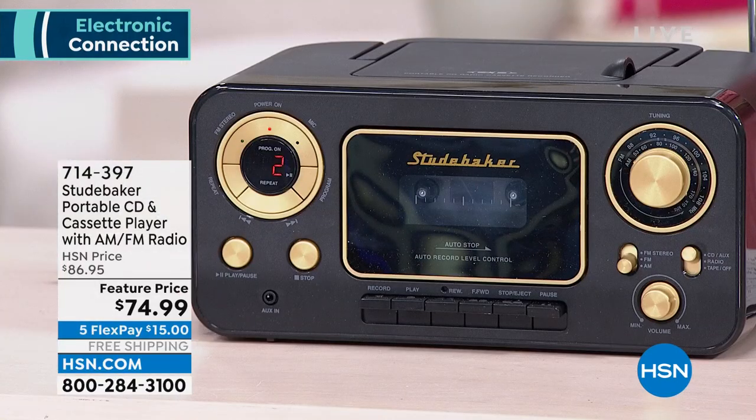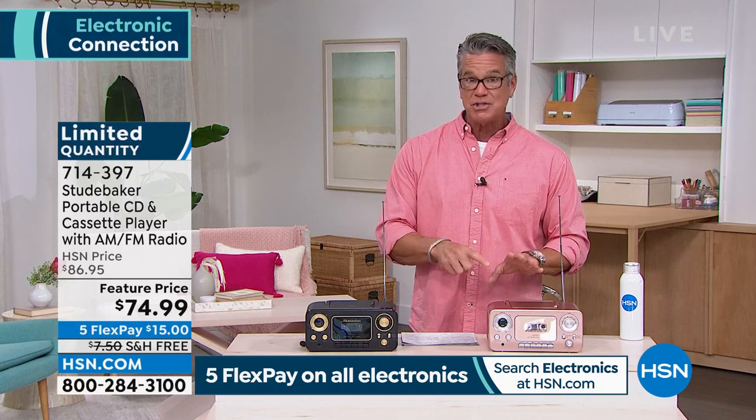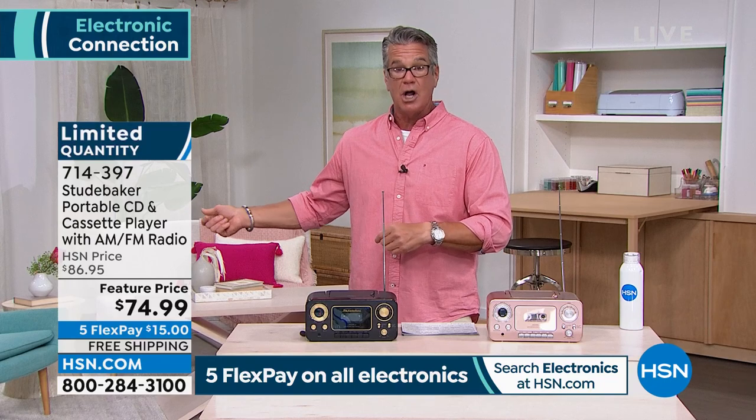Back to the Studebaker boombox — one of Guy's all-time favorite radios. He has the big one at $149 at home, but this compact version is amazing. It's a portable CD player, a cassette player, and an AM/FM radio with a tuner. It has the old-school telescopic antenna just like classic radios. His dad used to bring a little transistor radio to the beach for news, sports, and weather. This machine works with the included wall adapter or with C batteries for portable use.